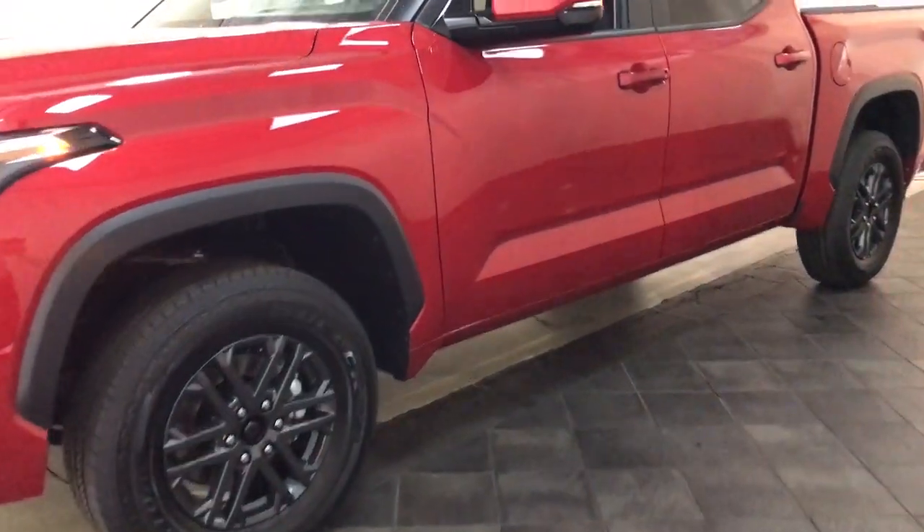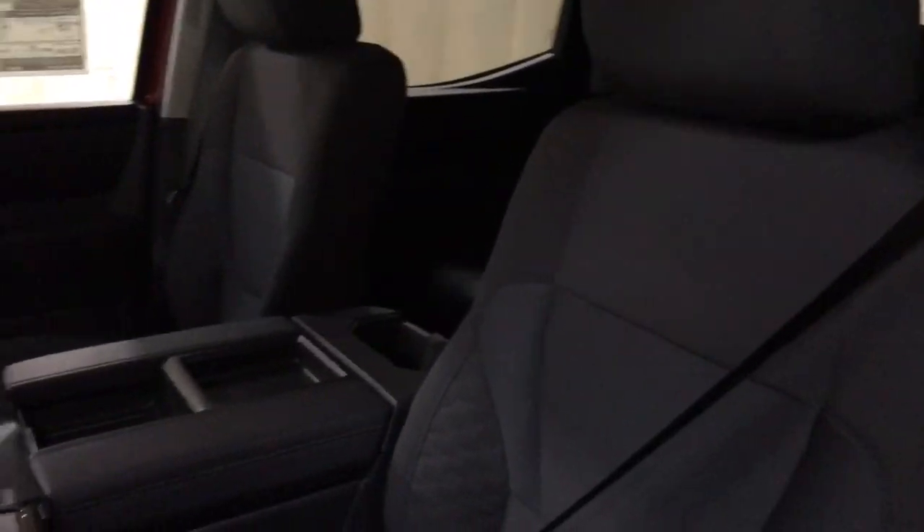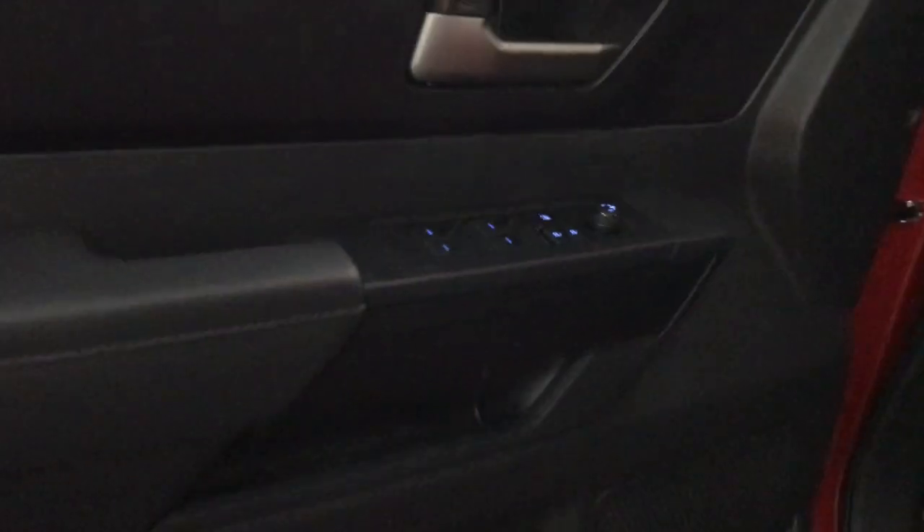These are just some of the great options this vehicle comes with: pre-collision system, lane departure warning, keyless entry, bed liner, heated mirrors, lane keeping assist, remote engine start, adaptive cruise control, keyless start, four by four.